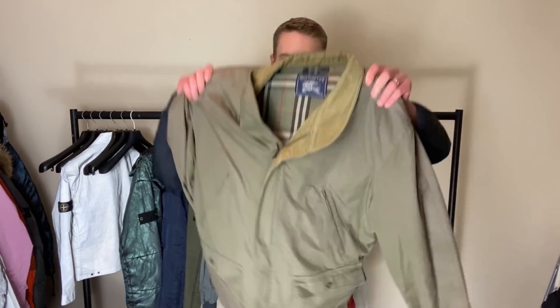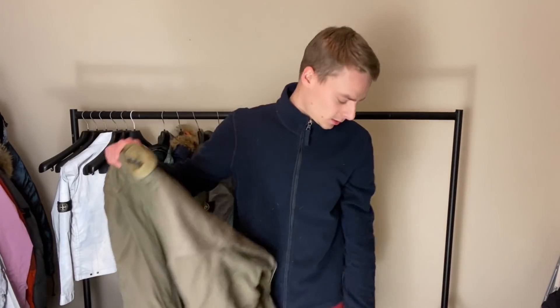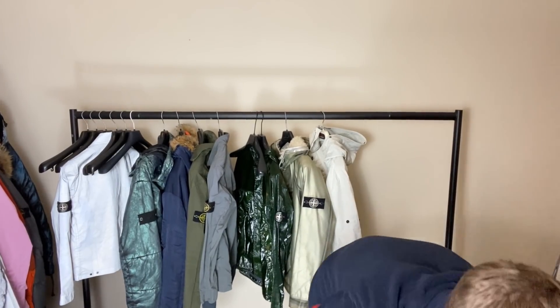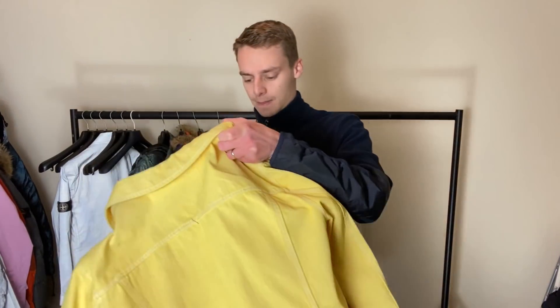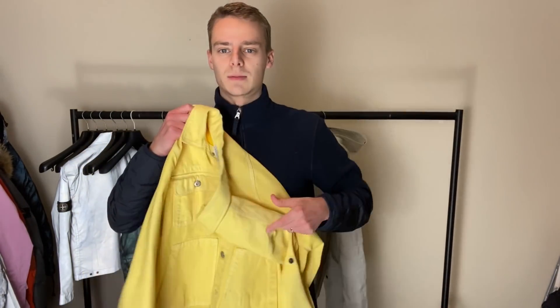This is another vintage Moncler from like the early 90s - nice down-fill, all of that. Remember these will all be for sale soon. Another Burberry jacket - I'm not going to put this one on, it's got the Burberry lining. And then this was a piece I purchased for myself - a yellow denim jacket. Love it, haven't had a chance to wear it yet, it's more of a summer piece.